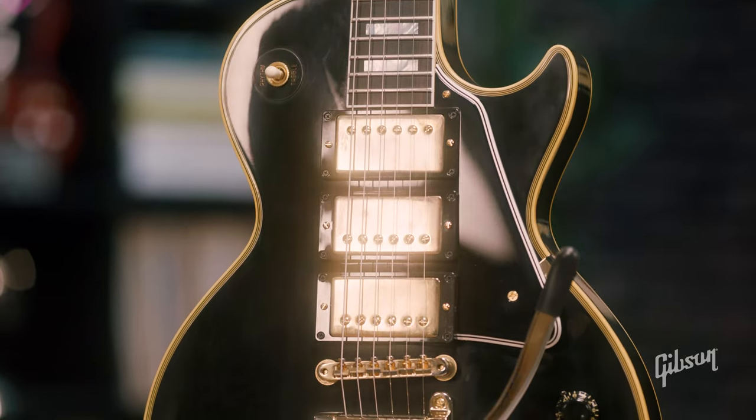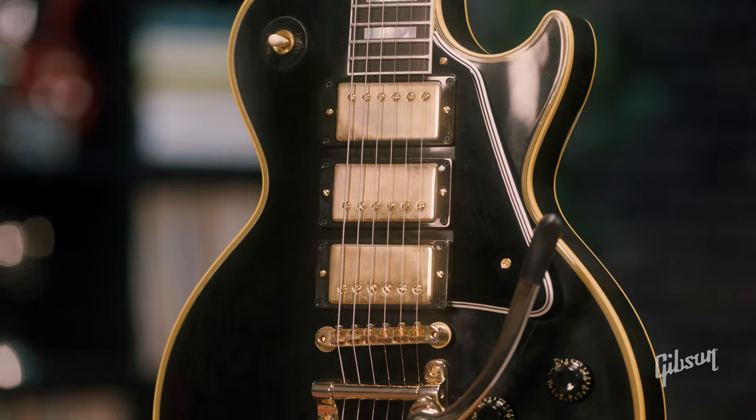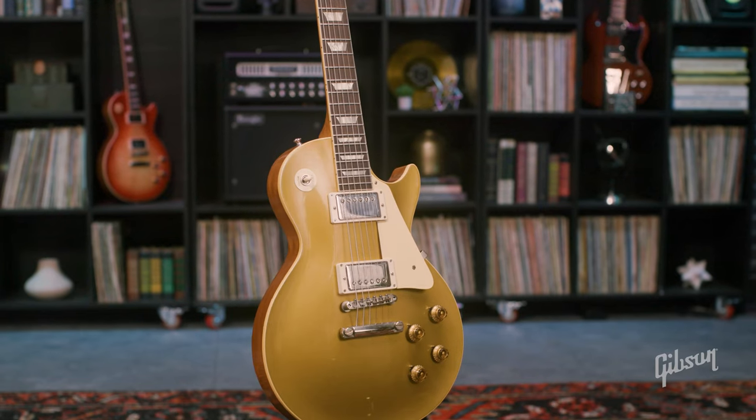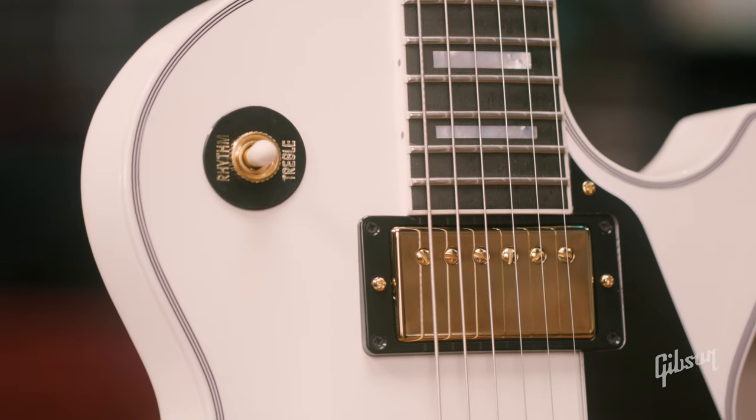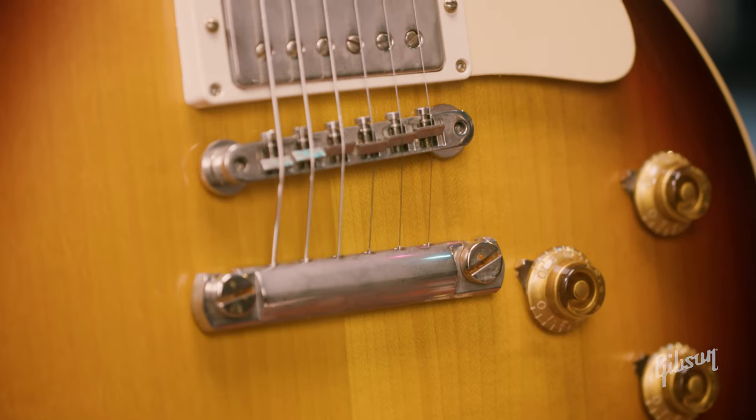The creation of humbuckers would follow in 1957, thus changing the world of music forever. These guitars are played and endorsed by legendary guitarists like Jimmy Page, Pete Townshend, Billy Gibbons, Randy Rhoads, and Joe Bonamassa, just to name a few.